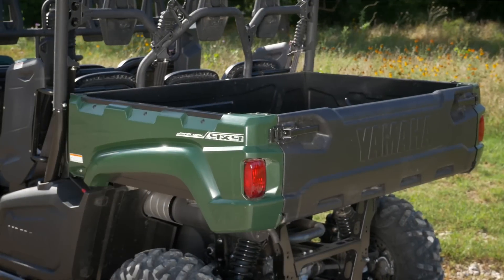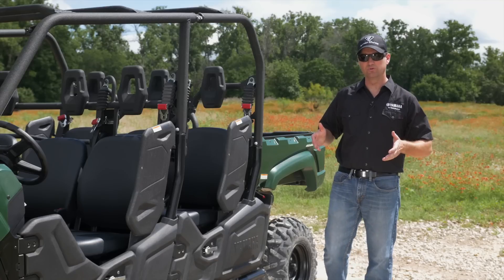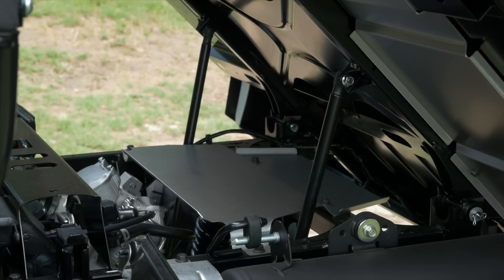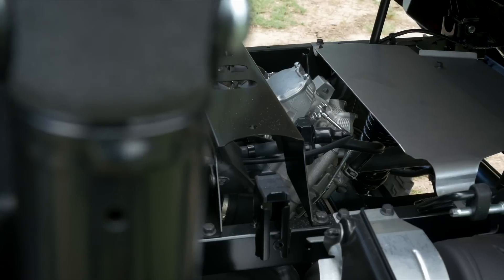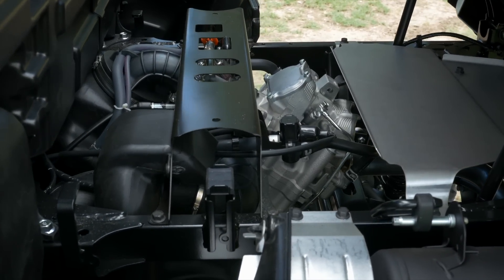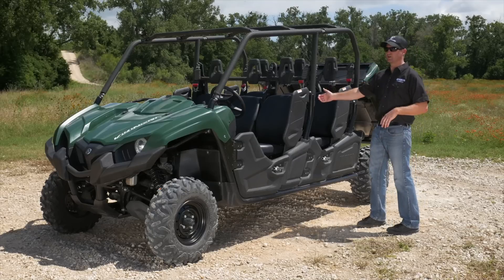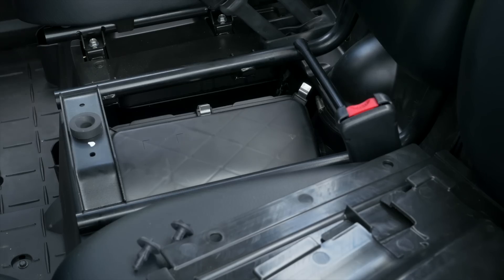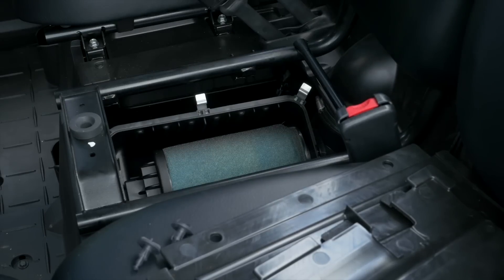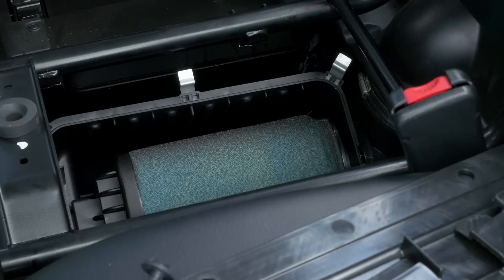The extra large steel cargo box now comes with a dual strut system, so when you lift the cargo box it's much easier to lift and holds the cargo box up. Our engine is actually underneath the cargo box, so it's very easy to access and maintain. The air filter is underneath the center seat on the rear side — no tools needed to access it. It's a very large element, so you'll go very long distances between changing or cleaning that air filter.